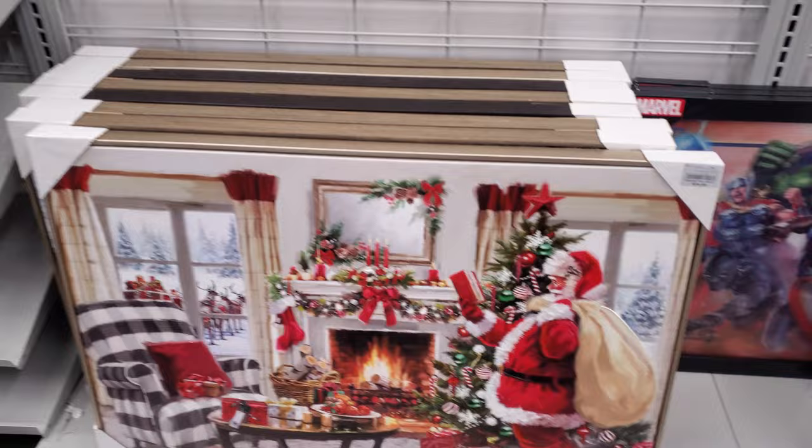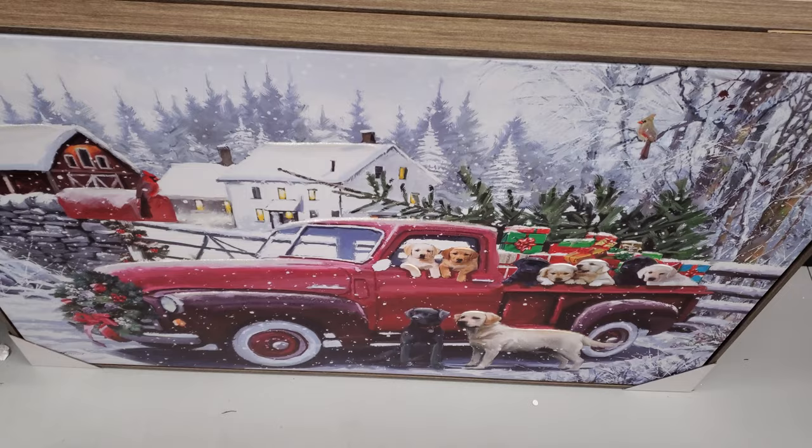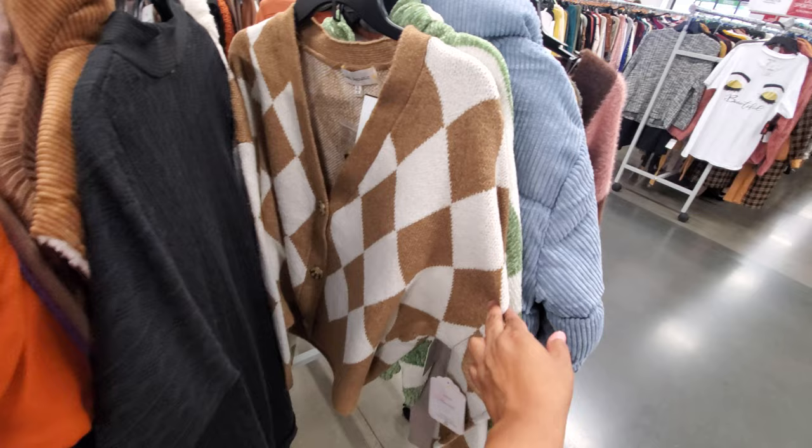Burlington is my number one spot for bling and glam. Burlington and the At Home store have very similar home decor. Here's the Santa — looks very similar to Home Goods, and these are only $20. Check this out for $35. Oh, we have the doggy. Really cute cardigans for your teen or yourself — the patterns on this one are really soft for $12.